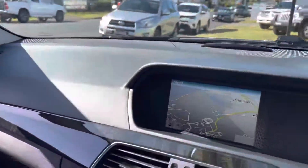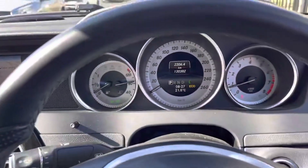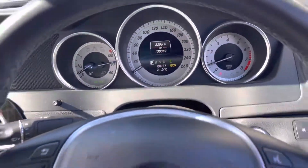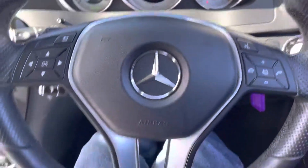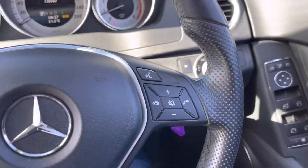So inside, the condition is remarkably good — it's been well loved, well looked after. So Mercedes-Benz: safety and engineering. Cruise control of course, Bluetooth. It's got all the features you can possibly want.